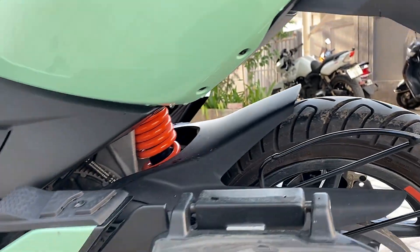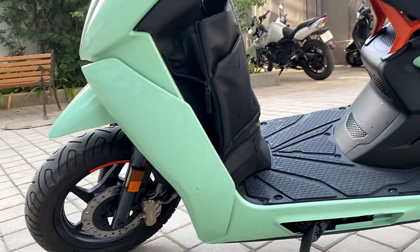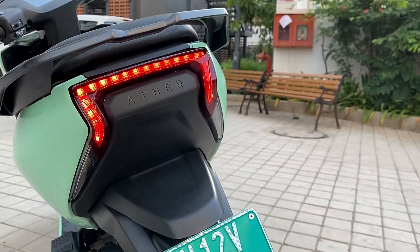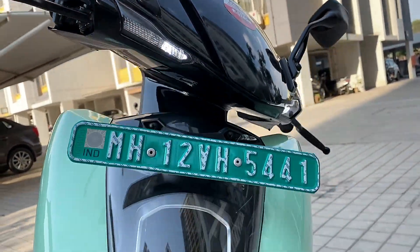There is a pillion footrest, Brembo brake calipers, and an elegantly placed tail light and headlamp, along with stylish turn signal indicators. Overall, the Ather 450X appears to be an all-rounder package.